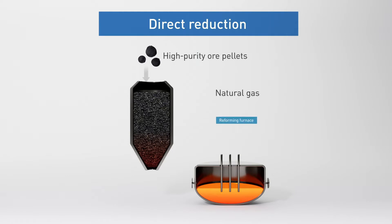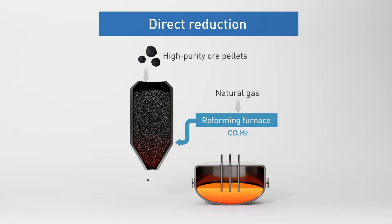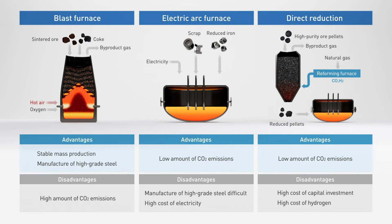The direct reduction method bakes iron ore powder into pellets, which are reduced using natural gas or hydrogen, and then melted in an electric furnace. CO2 emissions can be reduced with this method if green hydrogen and green electricity are used, but limited raw materials, large capital investments, and the high costs of hydrogen and electricity present challenges. In short, current technologies offer advantages, but also disadvantages. Technologies for carbon-neutral steelmaking have yet to be established, so JFE Steel is taking a multi-track approach to explore a range of possible solutions.